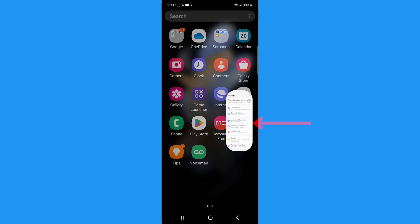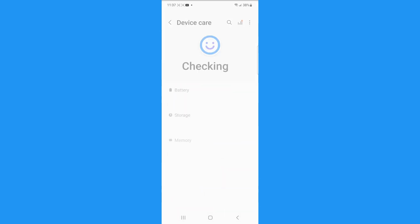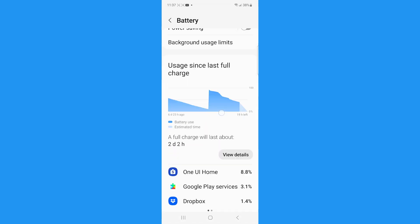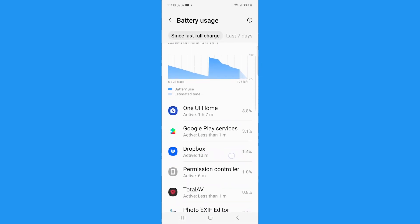So how do you determine which of your apps are sucking the life out of your battery the fastest? If you've got an Android, follow these steps. Go to Settings, then tap Battery and Device Care, then tap Battery and scroll to where you see some of your apps listed. Tap View Details and you'll see a percentage of battery each app is using.